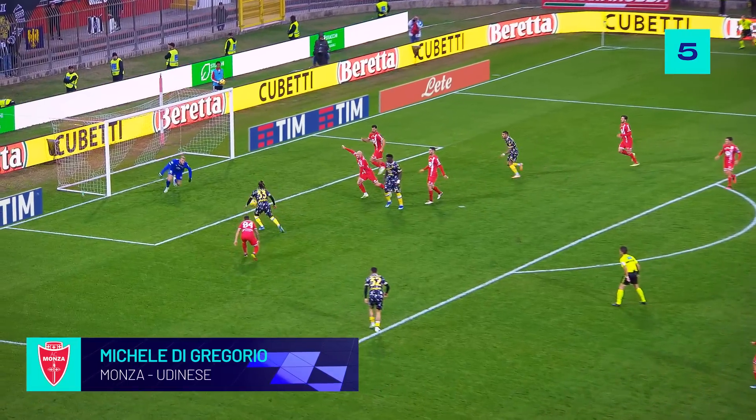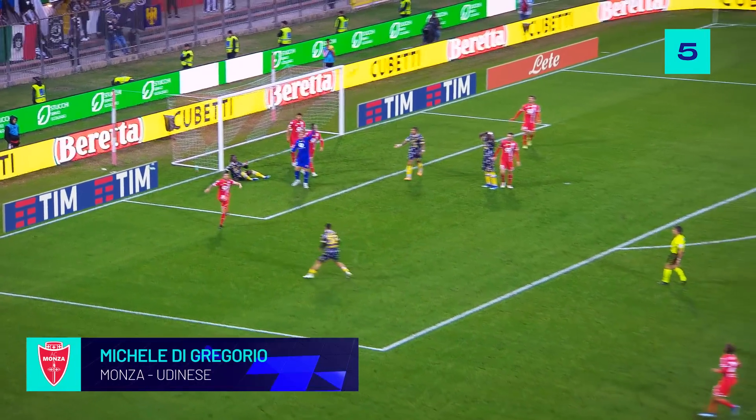Decent cross by Perez, brought down by Zamora, and that is excellent by Di Gregorio.